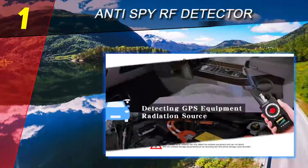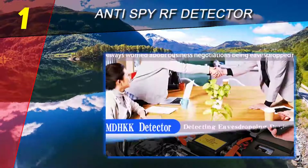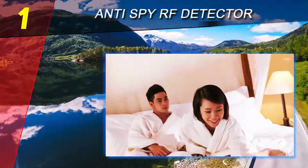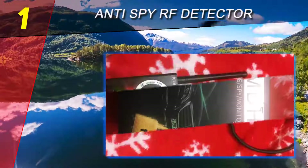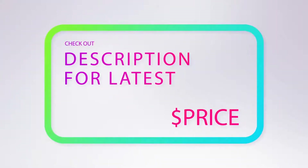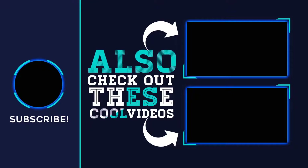GPS tracking devices can be hidden anywhere — in a car, a briefcase, a backpack, or even sewn into a coat. These gadgets are small and can work for months without you knowing they are tracking your location. For more information and pricing, check out the product links in the description underneath the video. Thank you for watching — please subscribe to our channel, share this video, and hit the like button.